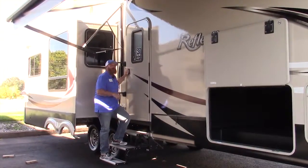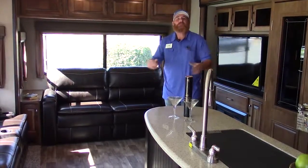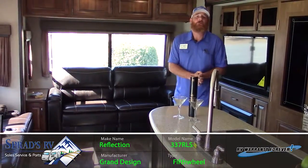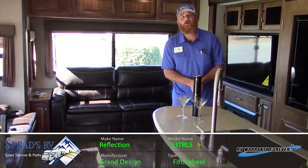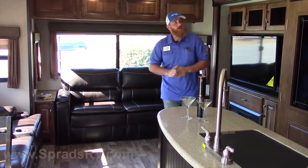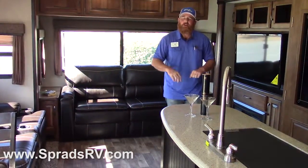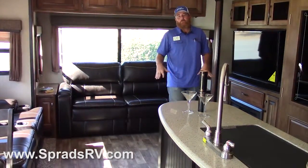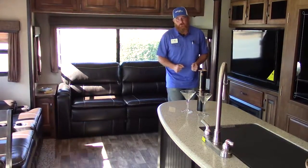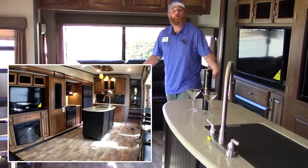Now come on inside with me, I'd love to show you some great features inside. Alright everybody, we're now standing inside Grand Design's all-new Reflection 337 RLS. Dual opposing slides giving you maximum elbow space, keeping you very comfortable while you're enjoying your new fifth wheel — enough space here in the living area to hold a dance.